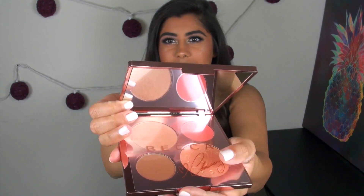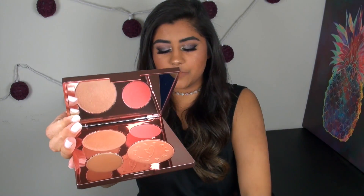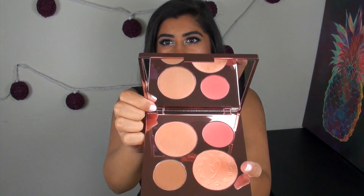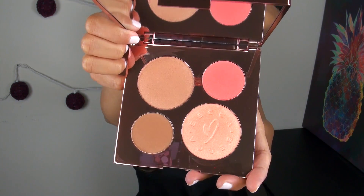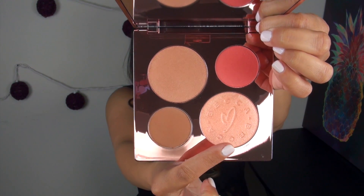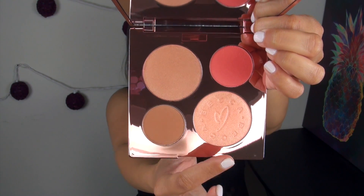When you first open up the palette there is a little plastic film over the products, and then you get a really large mirror and four different face products. The two larger pans of face product are their pressed Shimmering Skin Perfectors.